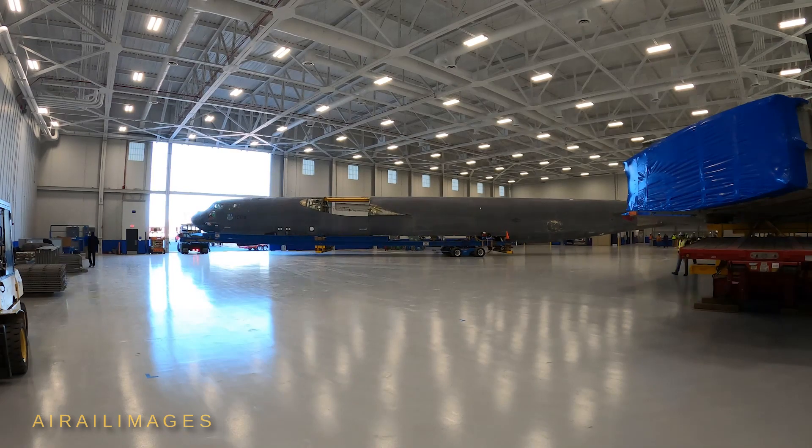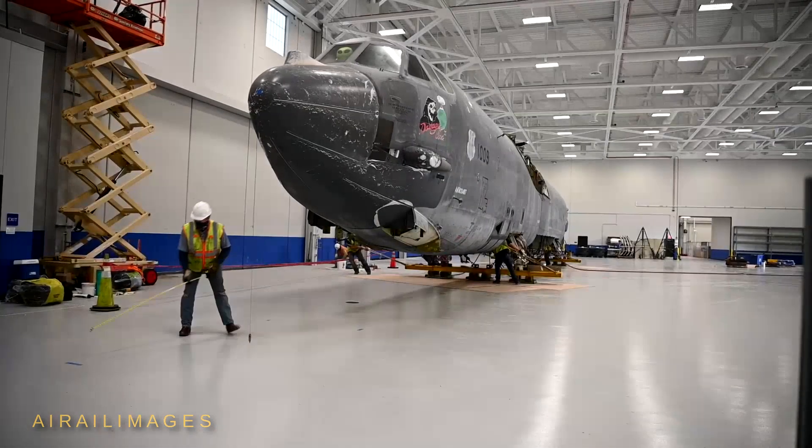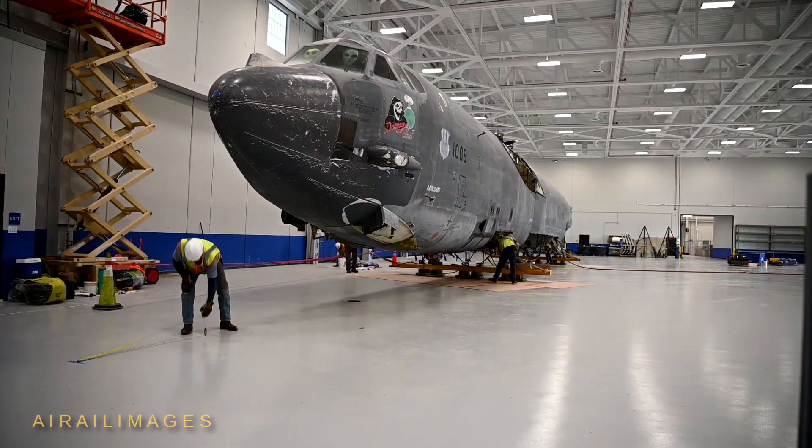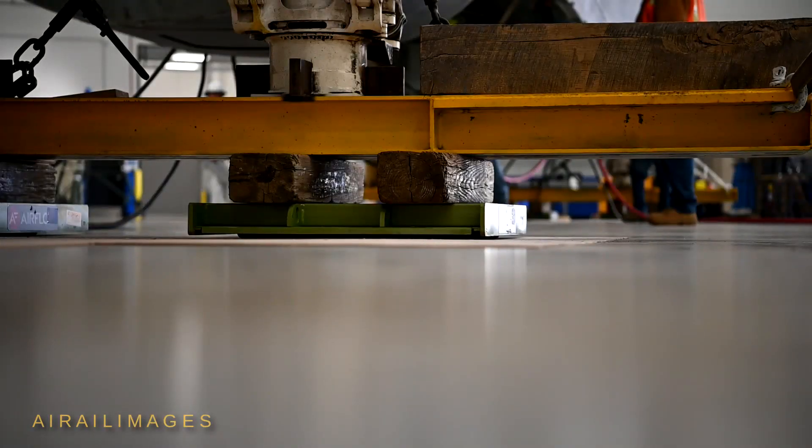The trek to Oklahoma covered almost 1,500 miles and took nearly a month on the road. The final movements were performed using air skates, a flotation system that allowed the fuselage to be maneuvered by hand.